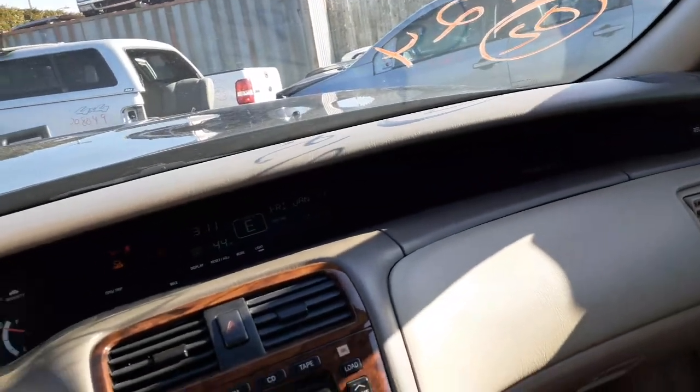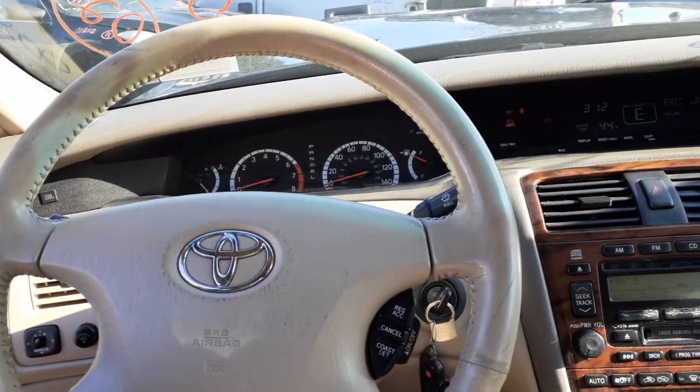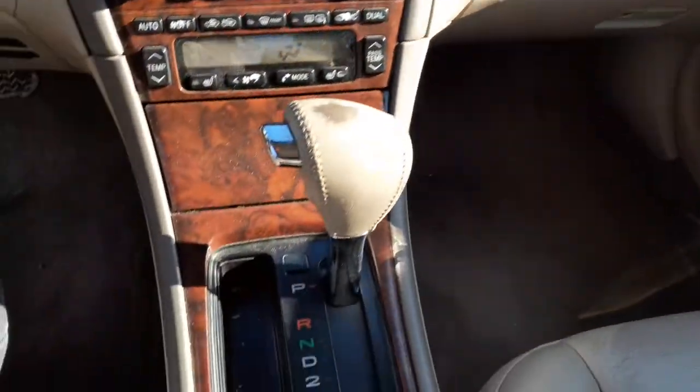Airbags are good — left and right. You've got one in the seat on this side, but we very rarely sell those — they're the ones built into the seat. There's your shifter. Console — it's all good.